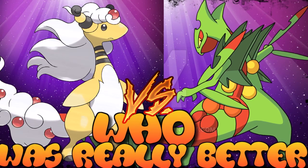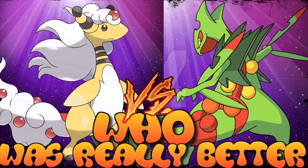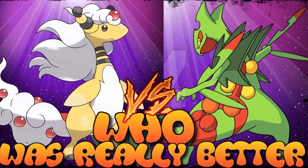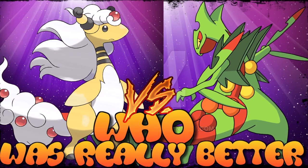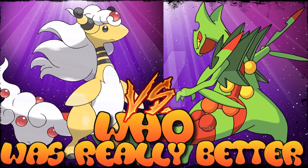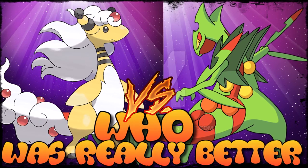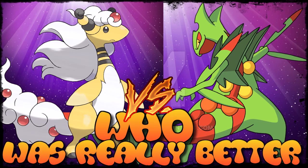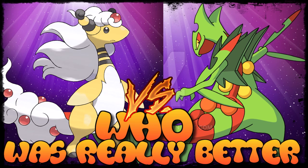Mega Sceptile overall is the better Pokémon. Its issues exist and will remain due to how it's forced to function, but it isn't a bad Pokémon — just a few things could have been done better. If I had to improve one thing, I'd make its ability more functional for what it wants to do. Thanks for watching — sorry for this episode being one day late, and join us next week when we look at these two Pokémon.